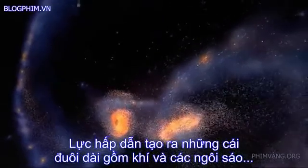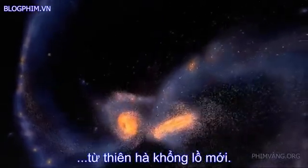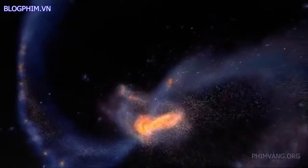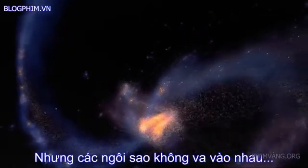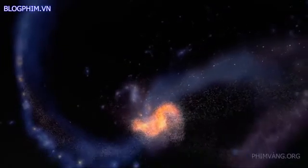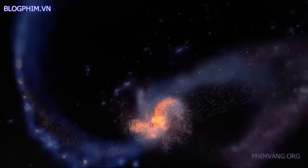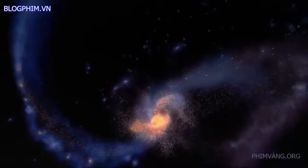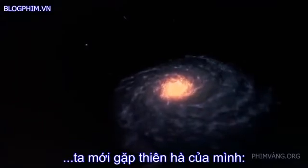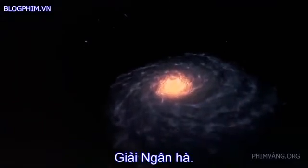The force of gravity strips long tails of gas and stars from the huge new galaxy, and yet stars almost never collide — so vast are the distances between them. Perhaps ten billion years pass, and we encounter our own galaxy, the Milky Way.